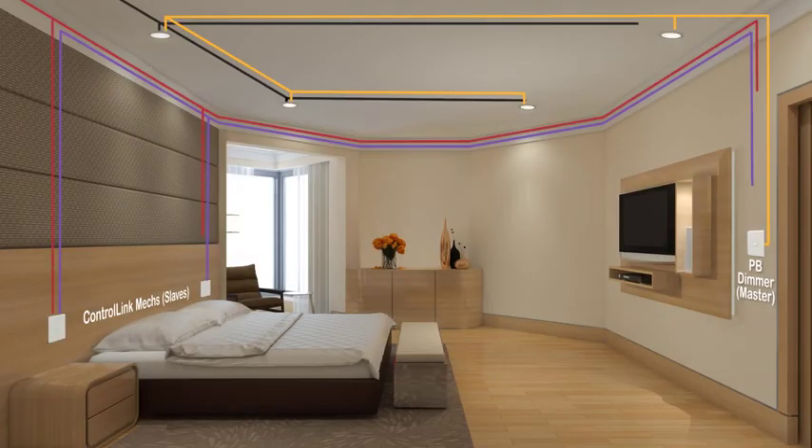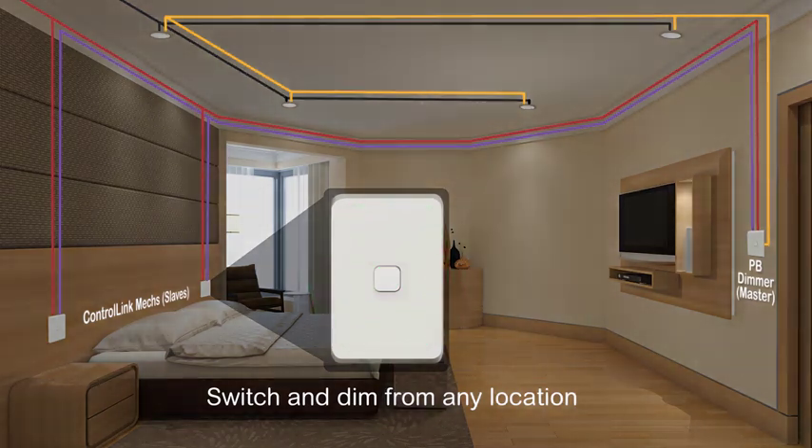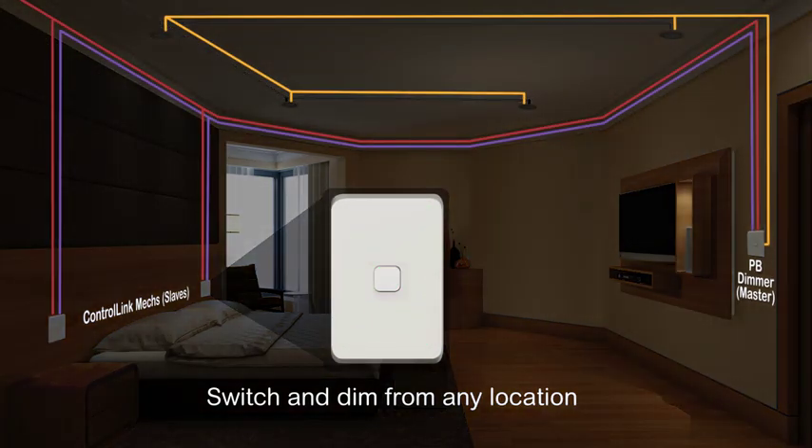SimpliLink Active and ControlLink from a PDL Iconic push-button dimmer to the ControlLink remote mechs. Now the homeowner can simply switch and dim from any location.